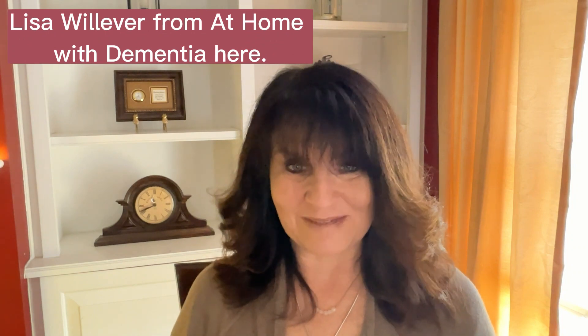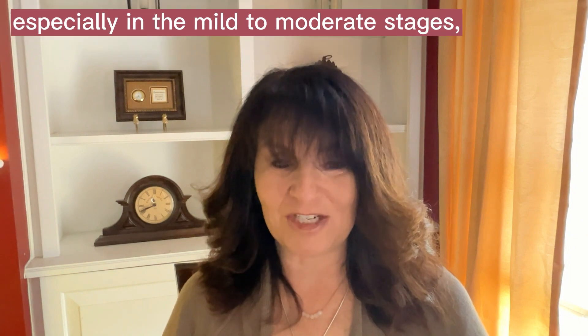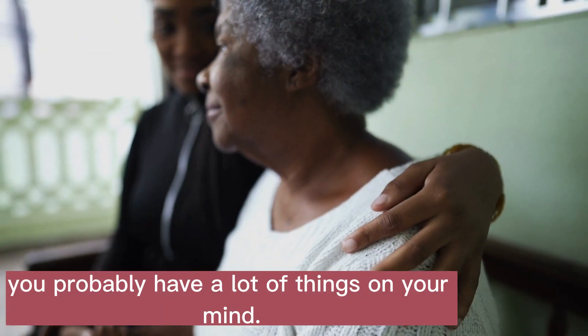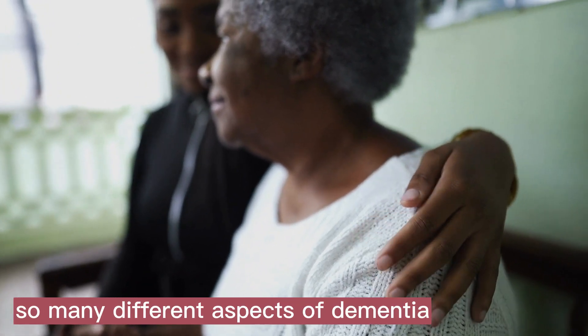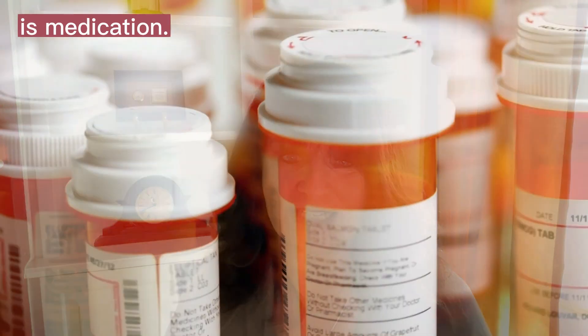Hey dementia caregivers, Lisa Williver from At Home With Dementia here. If you are caring for a loved one with dementia, especially in the mild to moderate stages, you probably have a lot of things on your mind. You're probably handling so many different aspects of dementia that one thing that usually gets overlooked is medication.